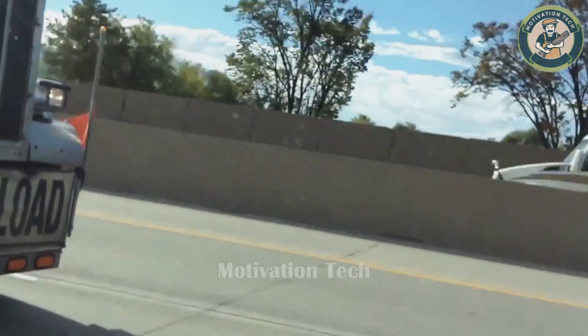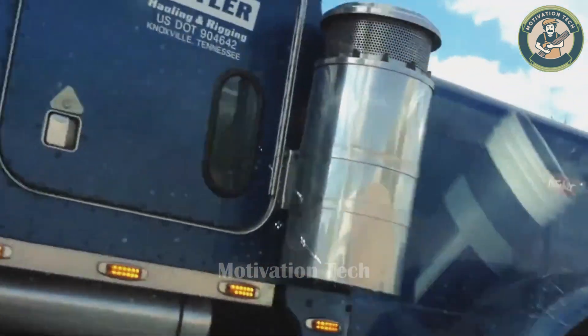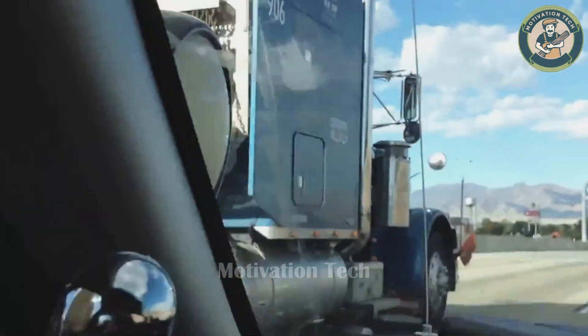This heavy and extraordinary challenge demonstrates how even a truck can conquer every trial.